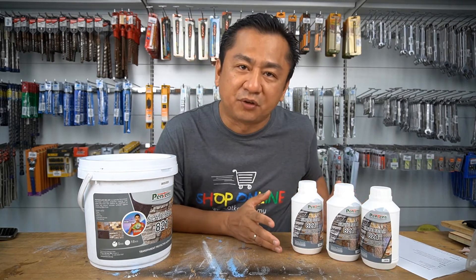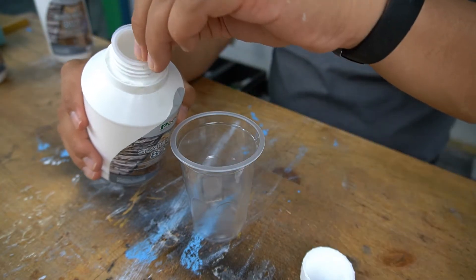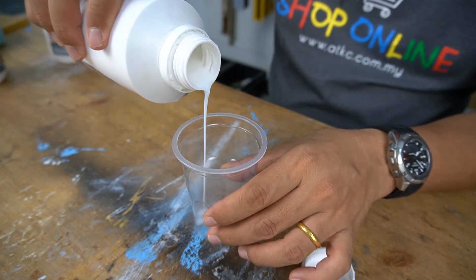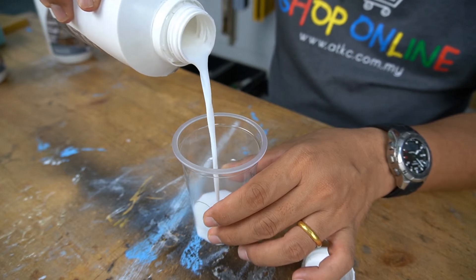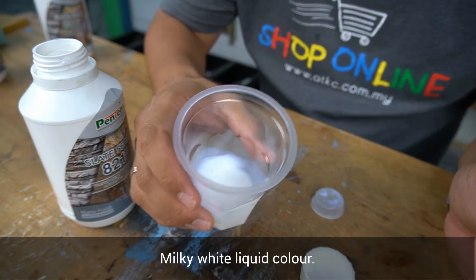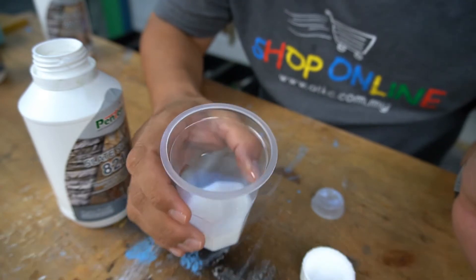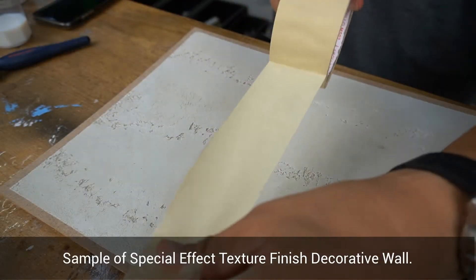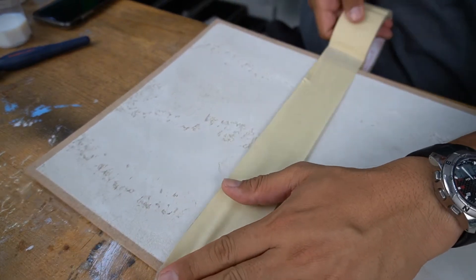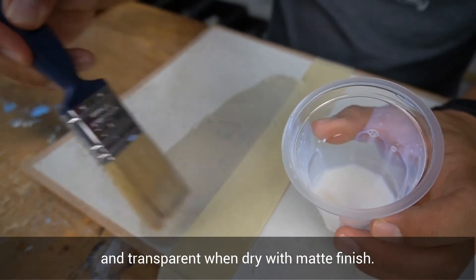Here are some samples for us to try. It is milky white in colour and very low odour. Here is the sample of Special Effect Texture Finish decorative wall. Physically, Pentene's Let's Seal 821 is a milky white liquid and transparent when dry with a matte finish.